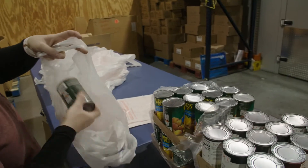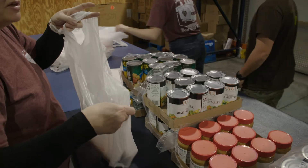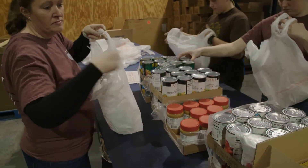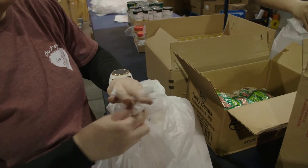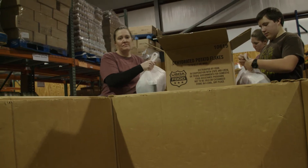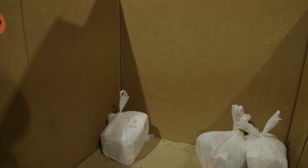Next, take your double bag and place one of each item in the bag. Please start with the canned items and place them upright. Once your bag has every item, double knot it and place it in the box with the number 3 at the end of your table. Please do not throw the bags in the box. We would like to keep the food as nice as possible for the families who receive it.